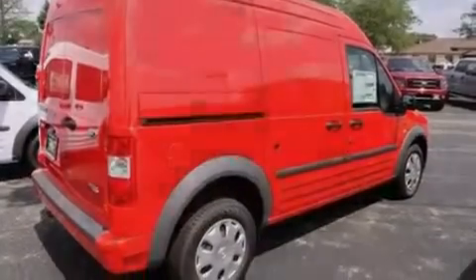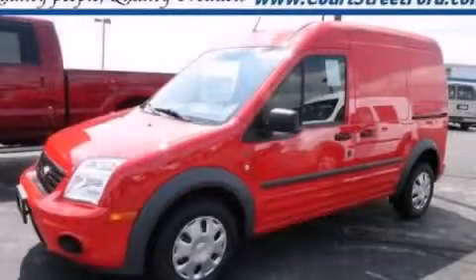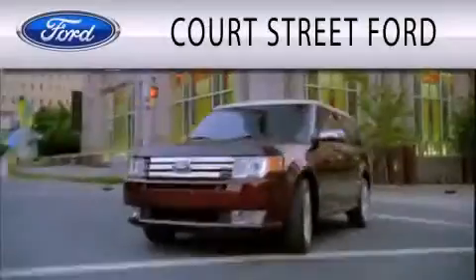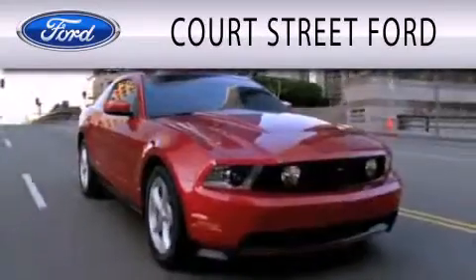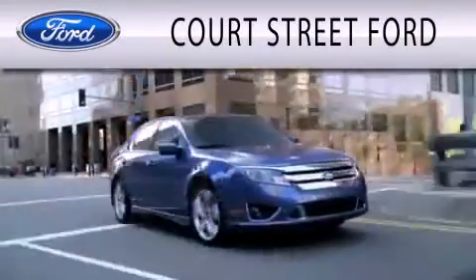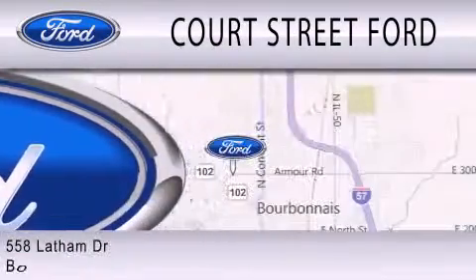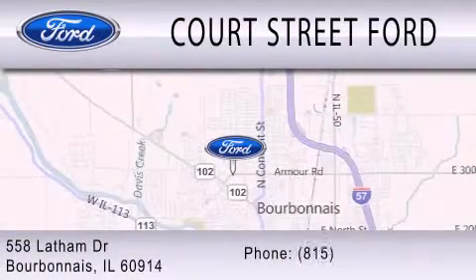We hope you found this video informative. Please contact us today. Court Street Ford is dedicated to doing everything possible to ensure that the experience you have selecting your next vehicle is as pleasant as possible. We are located at 558 Latham Drive in Bourbonnais.